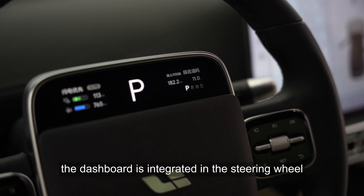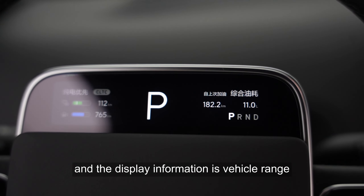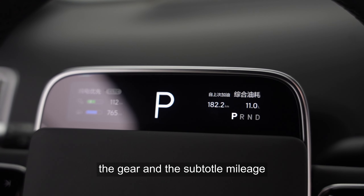The dashboard is integrated in the steering wheel, and the display information includes vehicle range, the gear, and the subtotal mileage.